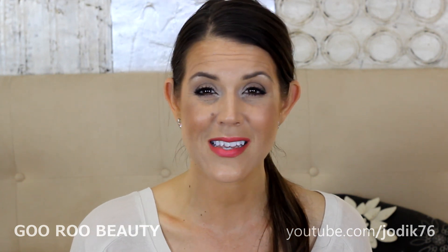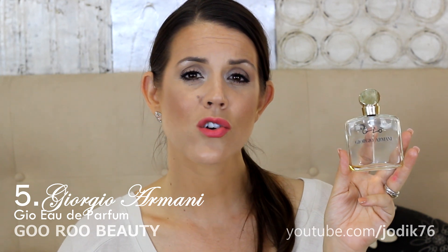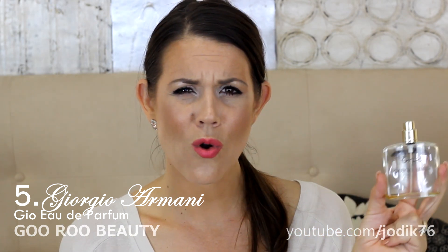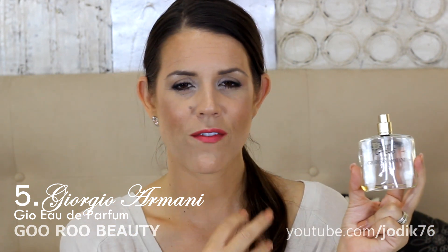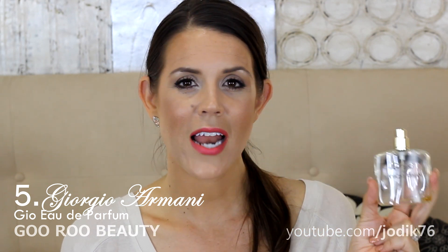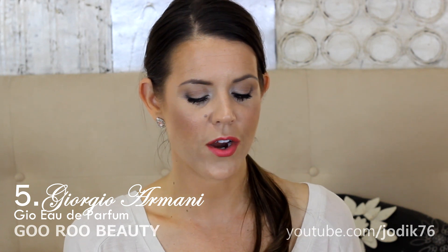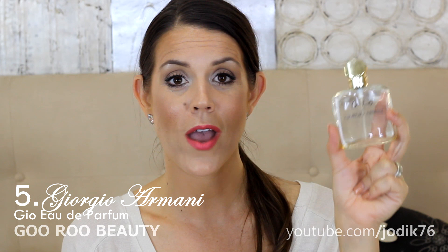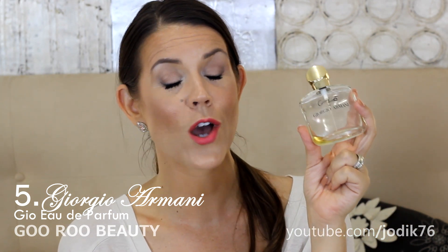Moving on to my top five. This one sadly is not available on the Australian market. I first smelt it over 10 years ago from someone who had spent time living in Italy — she may have bought it in Europe. You might find it online, but I've never seen it in store in Australia. It's from Giorgio Armani — their scent Geo. Giorgio Armani did launch Acqua di Gio to the Australian market, but this one is a yellow liquid with a gold lid. It's a beautiful floral with a gorgeous strong vanilla note coming through. When you first smell it, it's slightly different to the scent that lingers as you walk through. I don't know anything that smells remotely like it — I love it. If you can find it, I would definitely recommend smelling it.